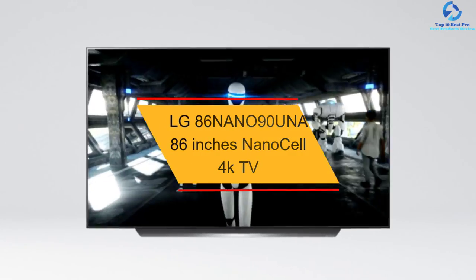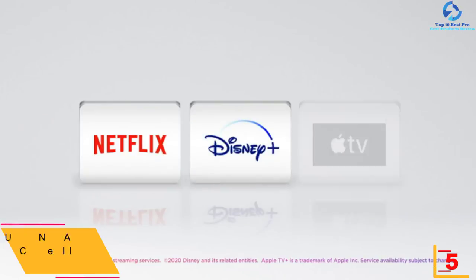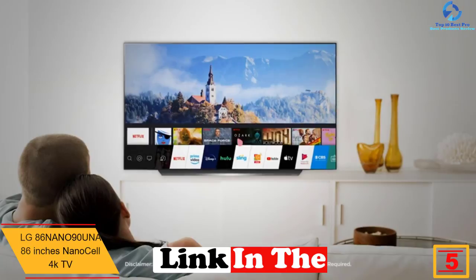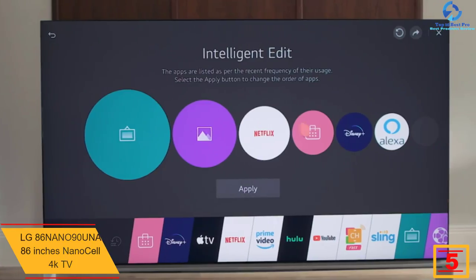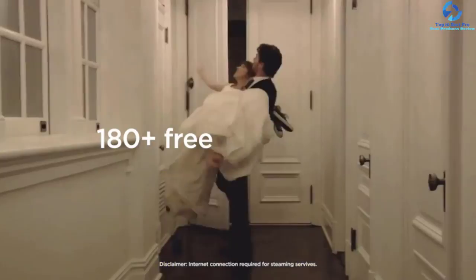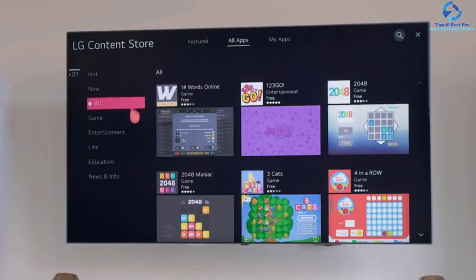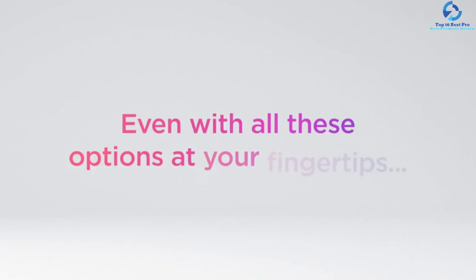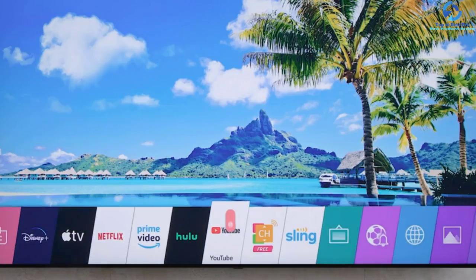At number five we have the LG 86-inch Nano90 86-inch NanoCell 4K TV. This NanoCell TV from LG comes with high picture quality due to the Nano Color technology. One of the most significant features is the HDR components that bring beautiful content to life. The machine also supports the local dimming process, which is perfect for movie lovers. Local dimming dims the screen backlight where only black colors are present, so you can see darker blacks ideal for all movies.